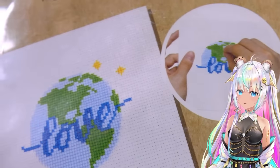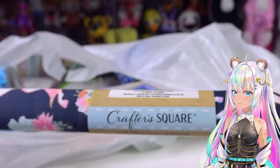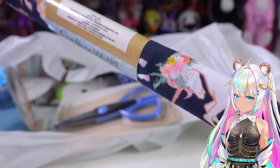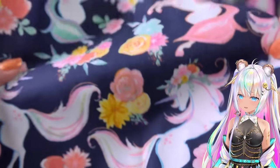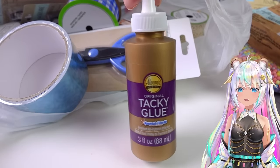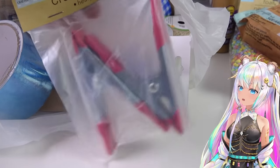This cross stitch kit is really interesting - you can actually stitch the word 'love' over the earth, so I'll definitely be trying that out. I did not know that the Dollar Tree carried fabric. I found the most beautiful fabric with little unicorns on it - it's beautiful, they look like they're dancing around in the night.